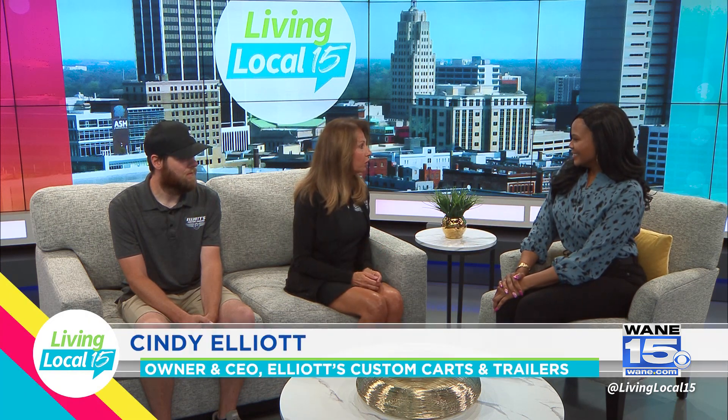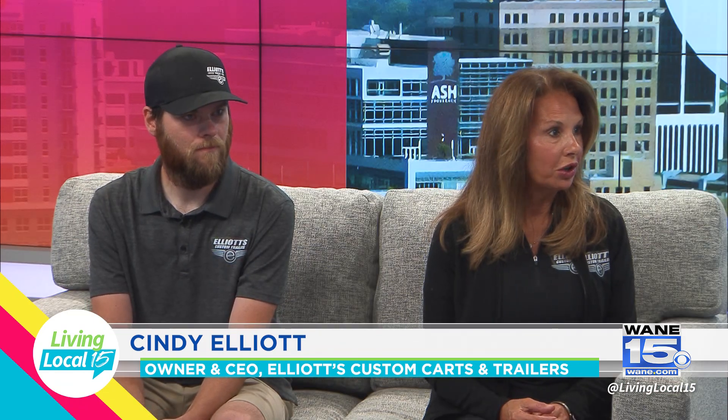So Cindy, start off by just giving us an overview about your business. We started in 2004, we've been around a long time. We sell EasyGo Golf Carts, Mad Jacks Golf Carts, trailers, motor coaches. We have a rental fleet that we rent out, parts and accessories, and we also do service.